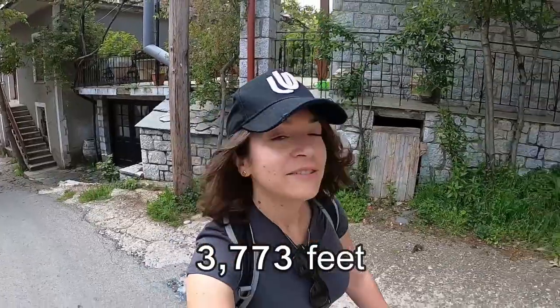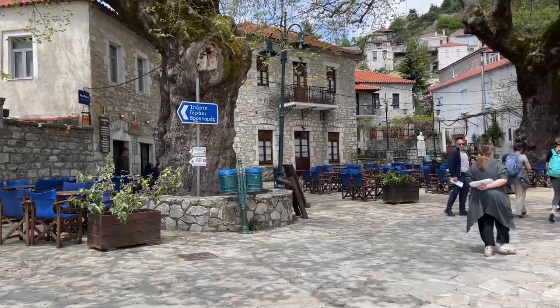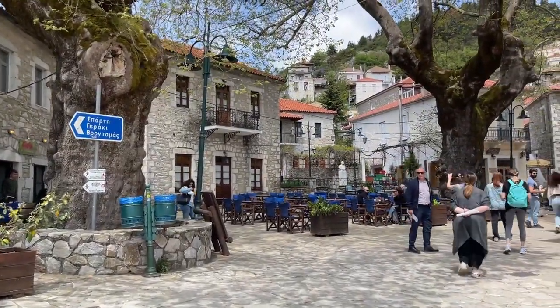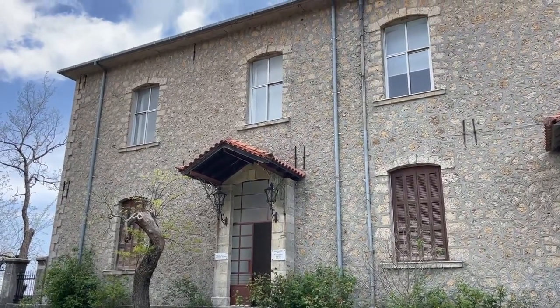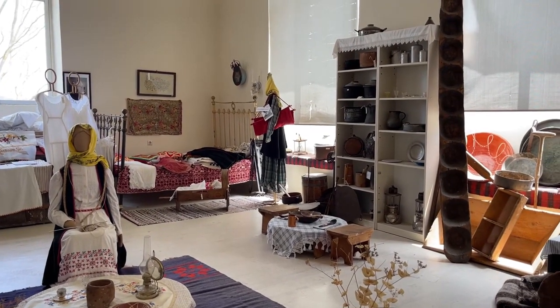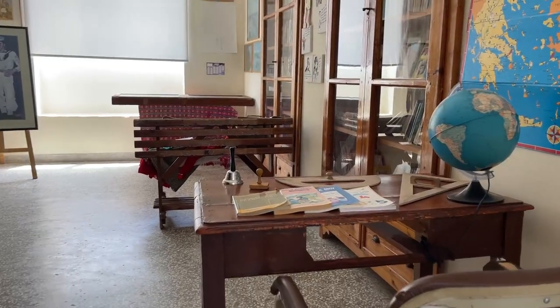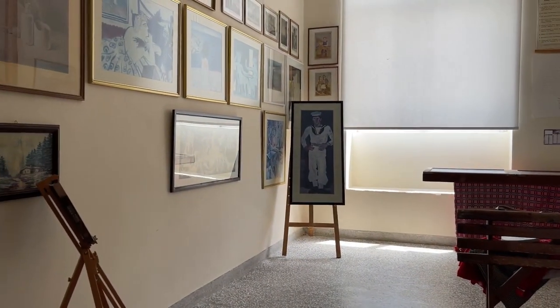Everywhere is very hilly. We are 1,150 meters above sea level, which is pretty high up — the highest I've been in Greece so far, I think. I spent a little bit of time wandering around the small village. Then I went to the local museum, which explained a lot about the history of this village, including the huge destruction that the village suffered both during World War II and again during the Greek Civil War between 1946 and 1949.